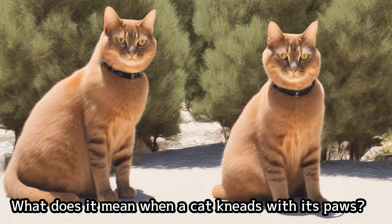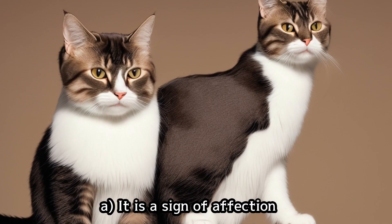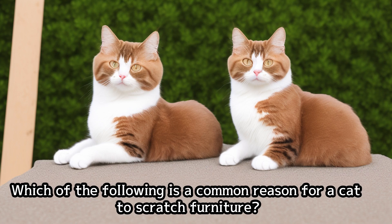Guess the next 10 questions. What does it mean when a cat kneads with its paws? Which of the following is a common reason for a cat to scratch furniture?